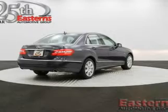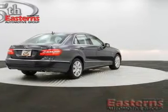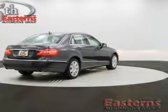Memory seats, auto-dimming mirrors, dual-temperature controls, automatic climate control, and a tilt-and-telescopic steering wheel.